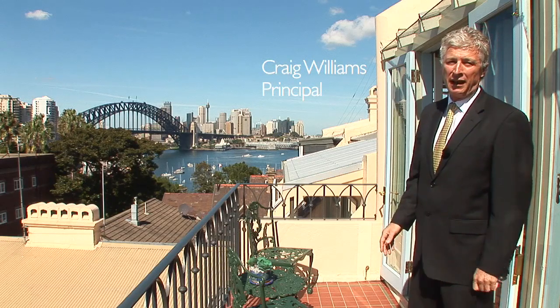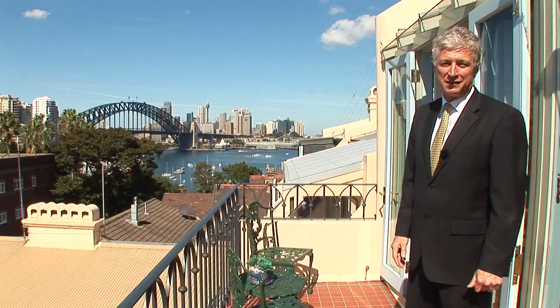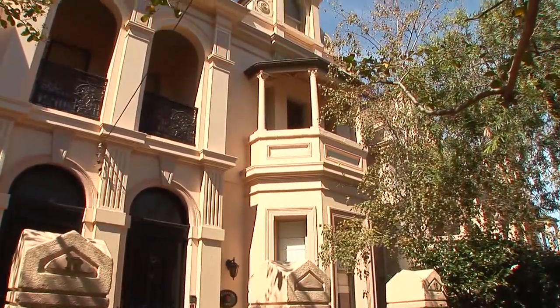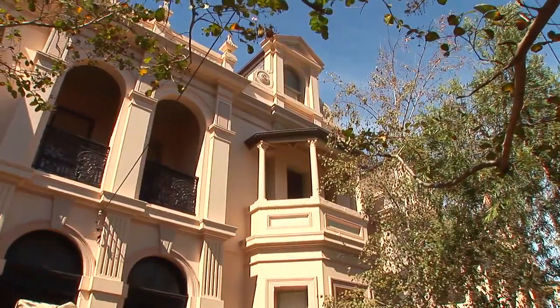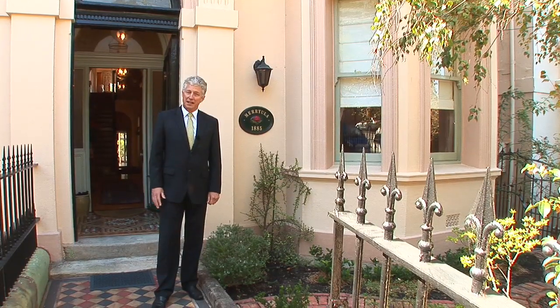This is where you could be spending your next New Year's Eve, along with possibly a hundred of your newest best friends. Here we are at Mariola, an 1885 Italianate Terrace. Let's have a look inside.